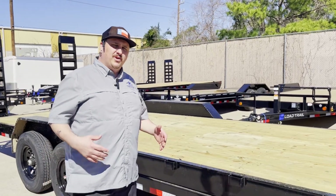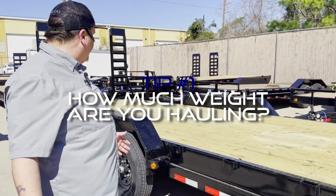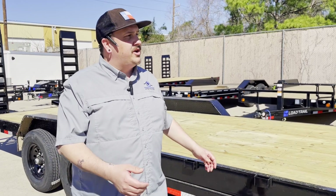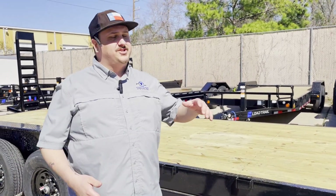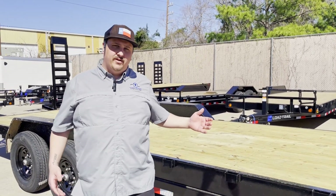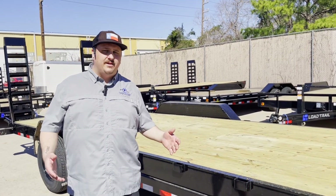The first thing I'd really consider is how much weight are you going to be carrying. A trailer like this is equipped with two 7,000-pound axles, so it's going to have a 14,000 gross vehicle weight rating. On a gooseneck you can actually transfer some weight to the rear axle of your truck, which will increase your weight capacity. If you're going to be carrying something heavier than about 10,000 pounds you might want to consider heavier axles, throwing on an extra axle, or maybe even going to a tandem dual axle.